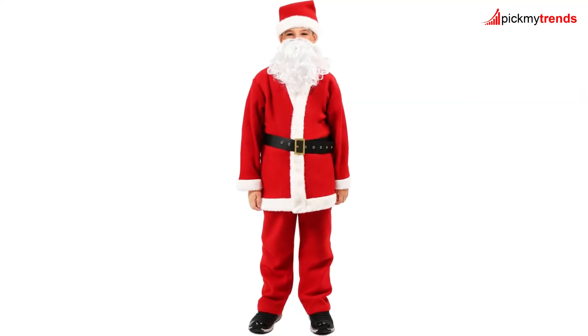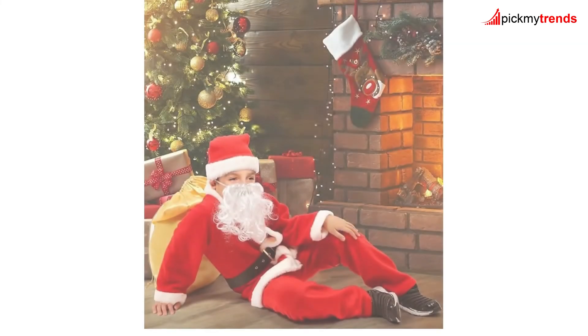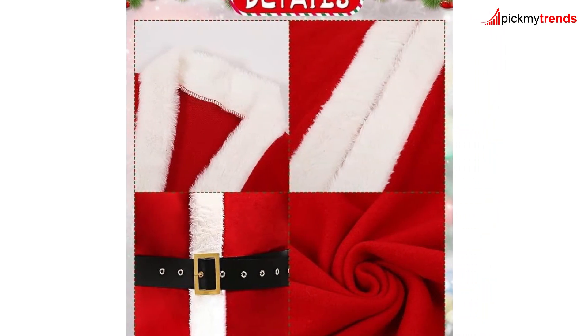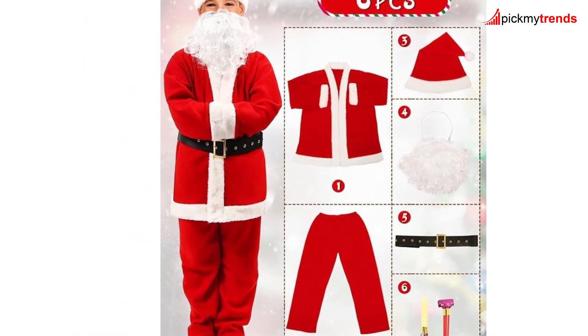And of course, we can't forget Santa! The Kid Santa Costume 6PCS set is made of high-quality velvet fabric and includes everything your child needs to become the jolly old Saint Nick! With a coat, pants, belt, white beard, Santa hat, and even blow-out noisemakers, your child will be ready to spread holiday cheer at any Christmas celebration!